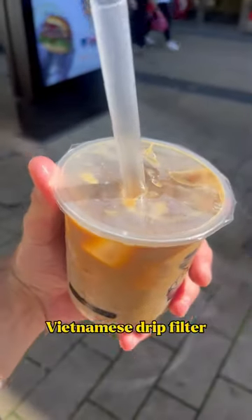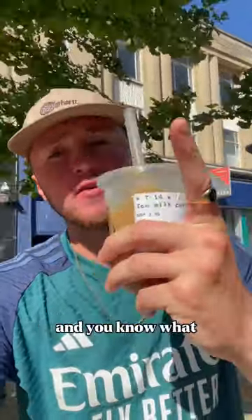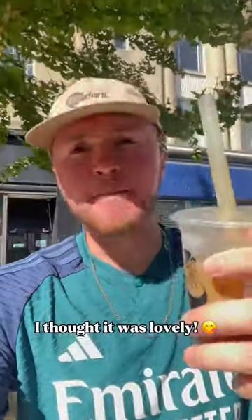Now it all lies on the Vietnamese drip filter iced coffee with condensed milk, which is authentic vibes — and you know what, I thought it was lovely.